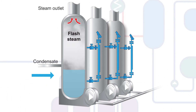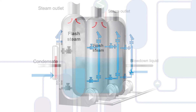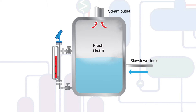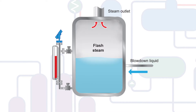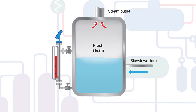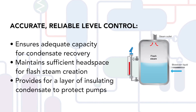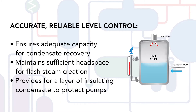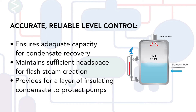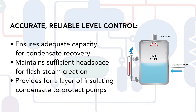Condensate has real value in that every gallon recovered spares the costs of make-up water, make-up water treatment, and discharge to treatment systems. As important is its energy content — recovering this energy through the use of flash steam to support other process needs reduces demands on the boiler and lowers fuel costs. Reliable level control of flash tanks, including blow down and condensate receiver tanks, is critical to recovering what would otherwise be wasted heat. Level controls manage vessel content relative to headspace to accommodate the creation of flash steam, and also provide a layer of insulating condensate that protects pumps from the high temperature flash steam.